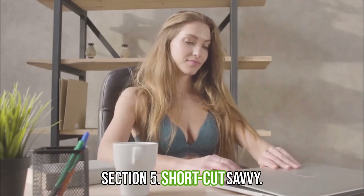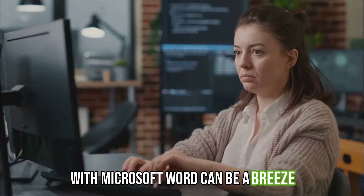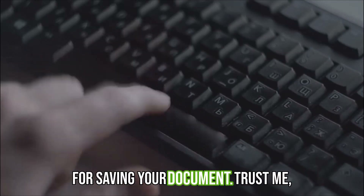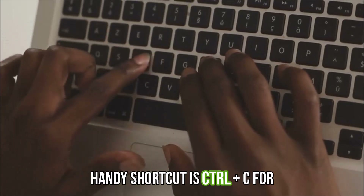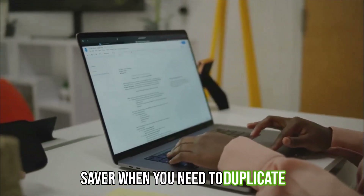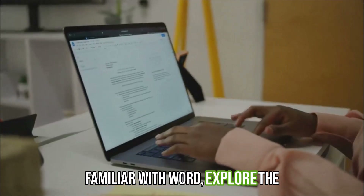Working with Microsoft Word can be a breeze if you know the right shortcuts. One of the most useful is Ctrl+S for saving your document — a real life saver. Another handy shortcut is Ctrl+C for copying and Ctrl+V for pasting text or images, which saves significant time when you need to duplicate content. As you become more familiar with Word, keep exploring the menus and options.